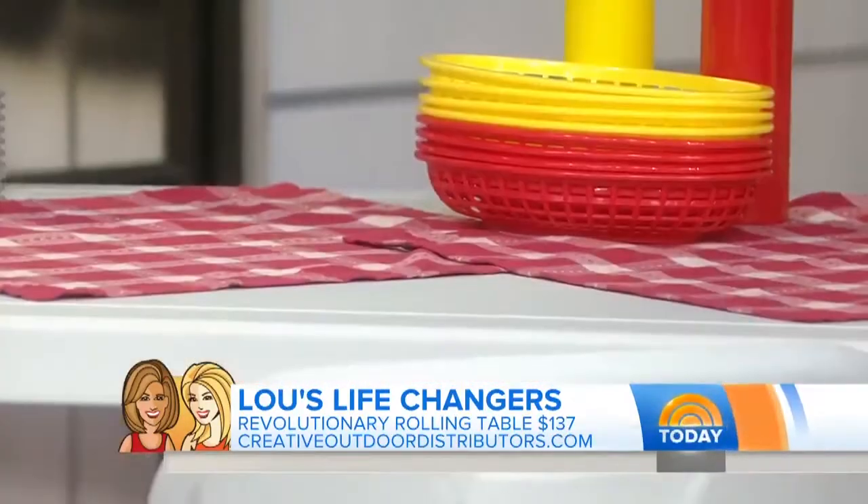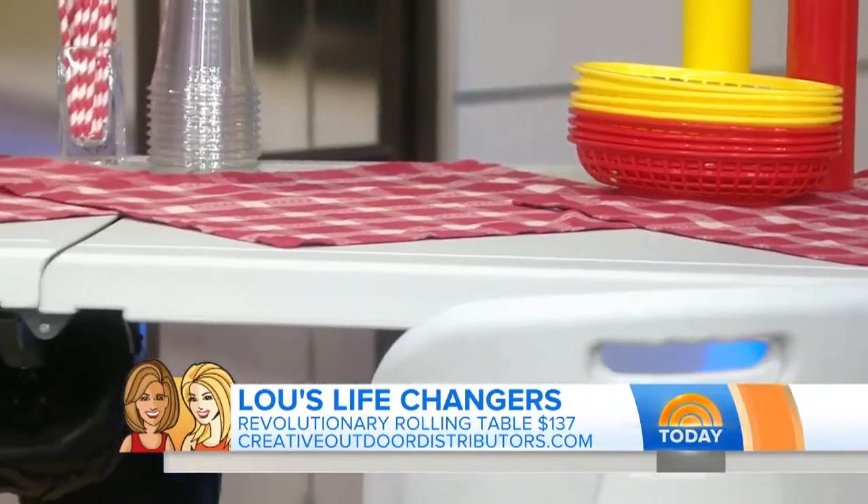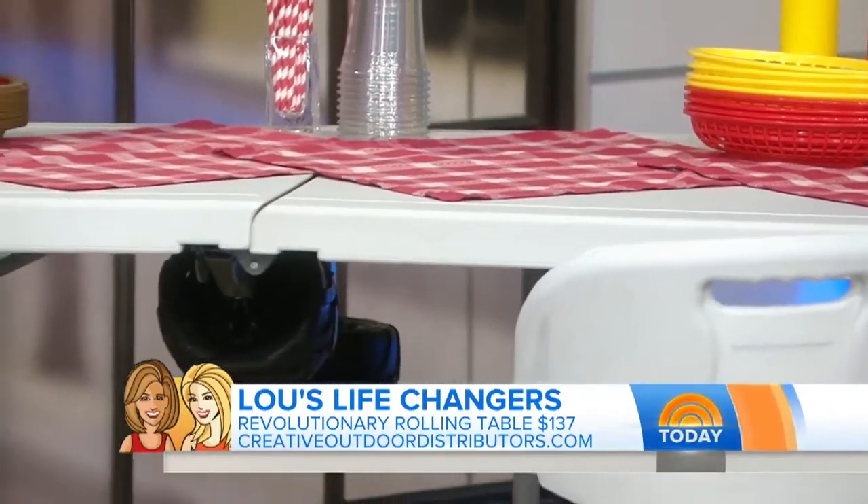The inventor, when I talked to him, said he invented this because he goes tailgating and he's lazy — he had to make a thousand trips back to his car when tailgating. Eventually they're going to come out with team colors as well.